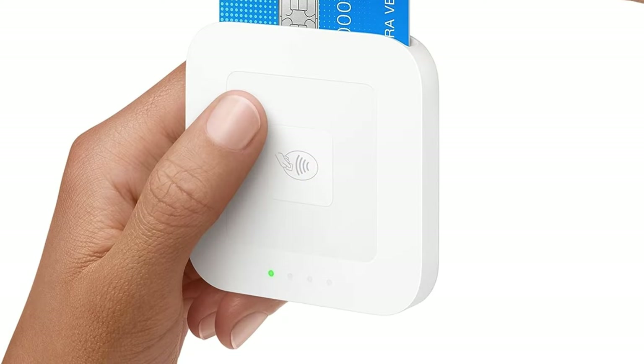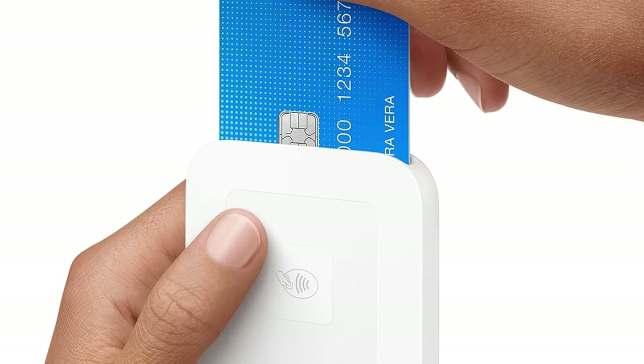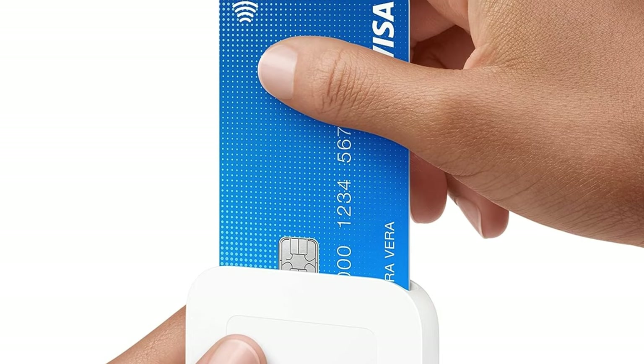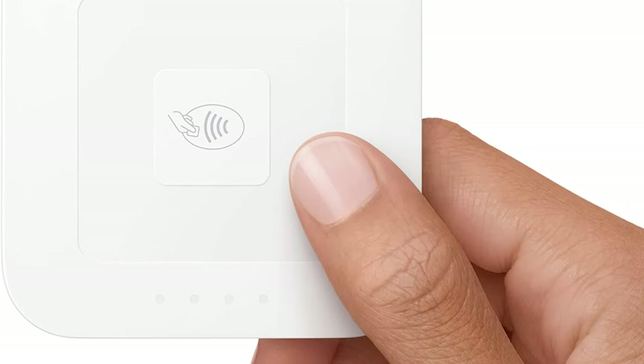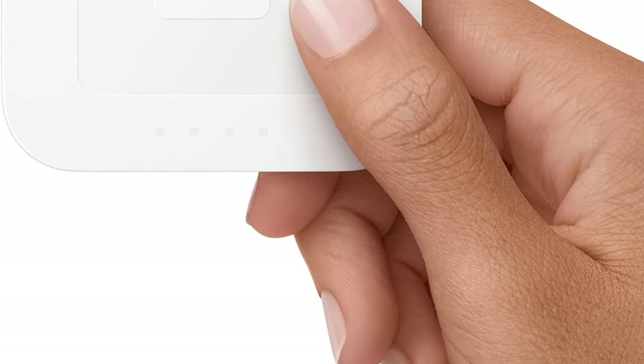Number 3. Square Reader for Contactless and Chip. Accept contactless payments, chip cards, Apple Pay, and Google Pay from anywhere, with improved connectivity, extended battery life, and enhanced security. Pay just 2.6% plus 10 cents for every tap or dip. No long-term commitments or contracts, no monthly fees.